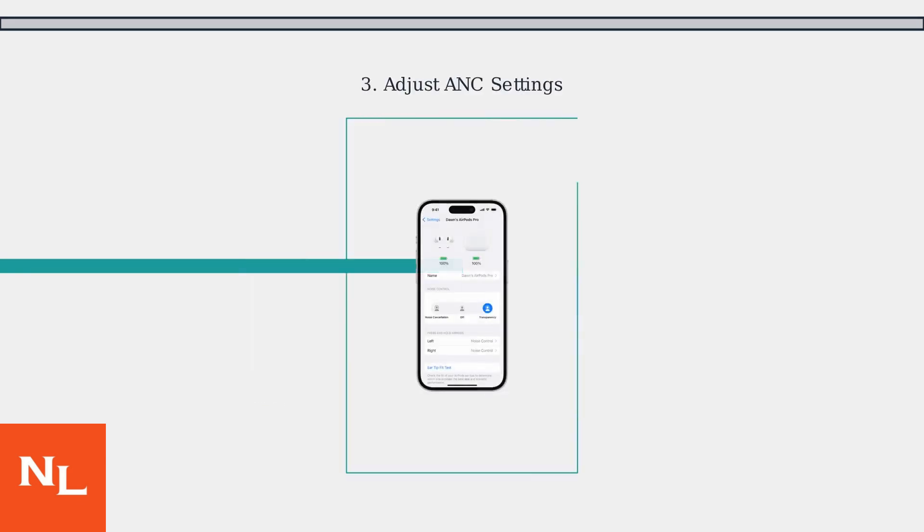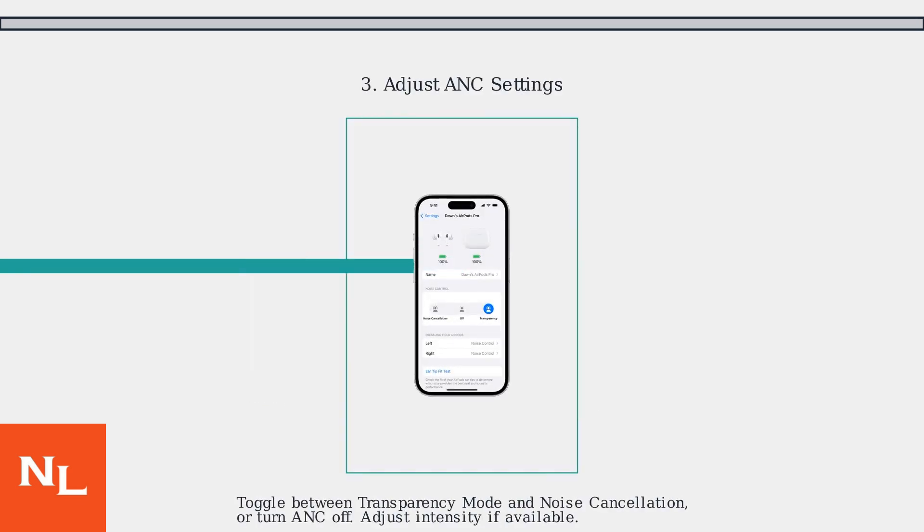Third, adjust your ANC settings. Try toggling between transparency mode and noise cancellation, or turn ANC off completely. If the noise disappears, the issue is ANC related.